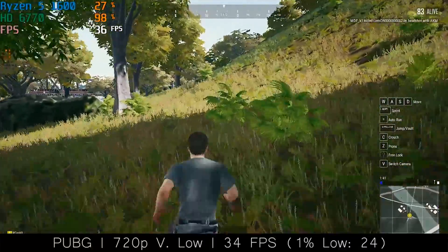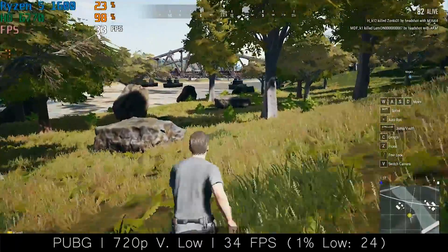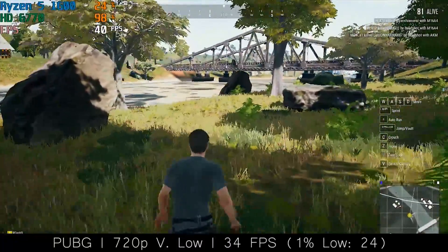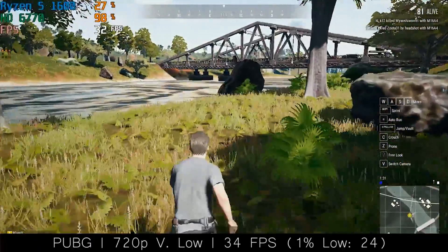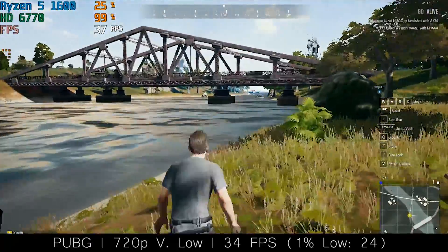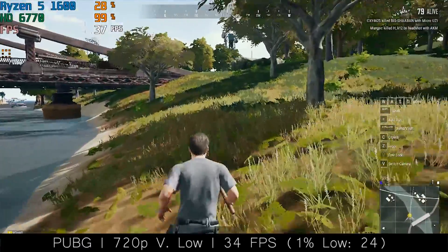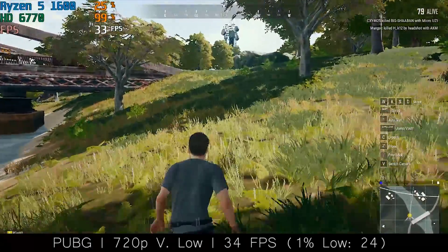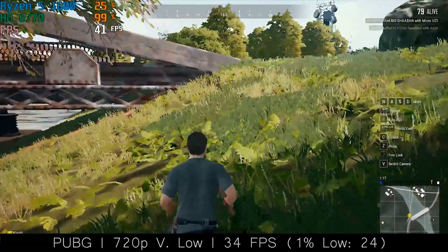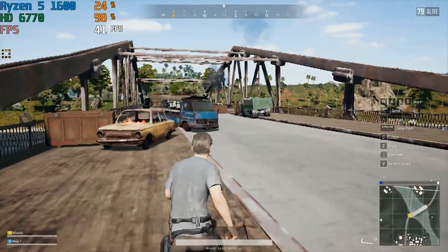PUBG also produced a better result than I thought it would. The frame rate hovered between 30 and 40 most of the time at 720p low, though making our way into busier areas caused this figure to drop quite a bit. Still, the result here was a lot better than what I was anticipating. It feels like I've entered some sort of secret club where members are all sworn to secrecy regarding the better than expected 6770 performance — and that's why the ownership is going up.